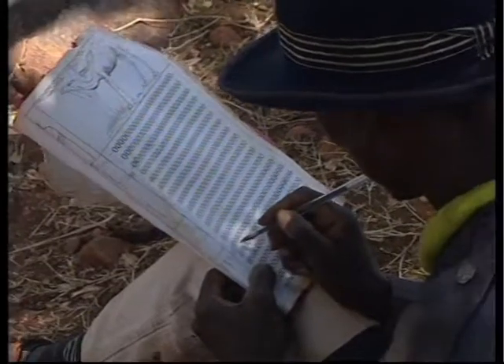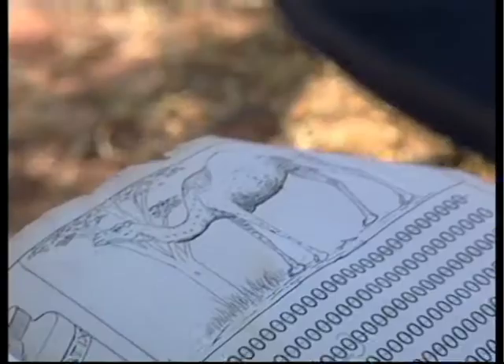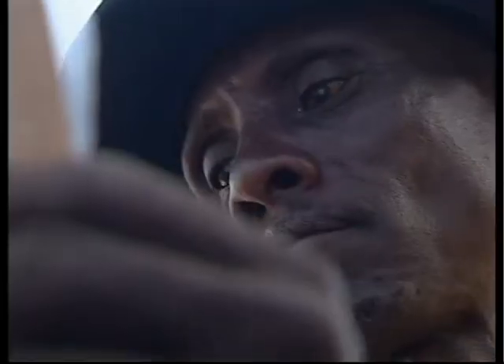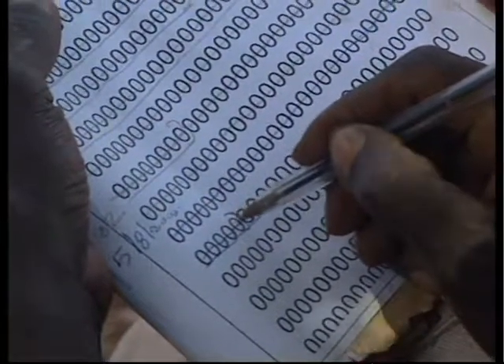In Pokot, Kenya, a similar system of gathering information is used. For the many CAHWs who are illiterate, pictorial reporting forms are easy to use and give enough data on diseases and their treatment to be very useful.